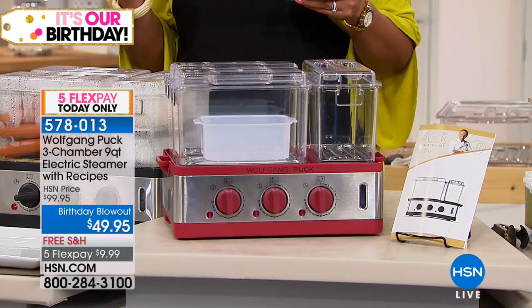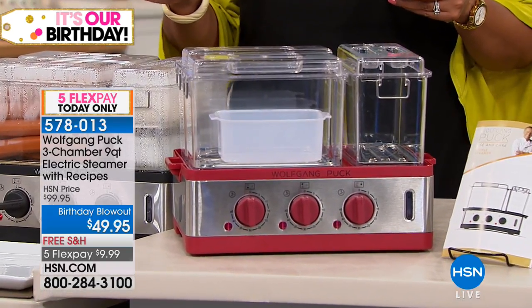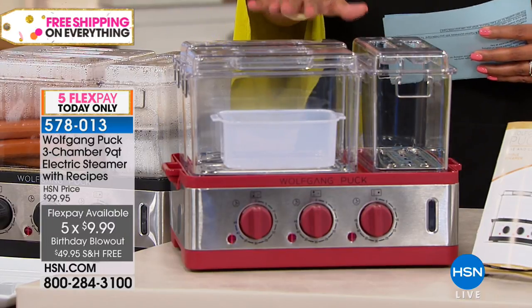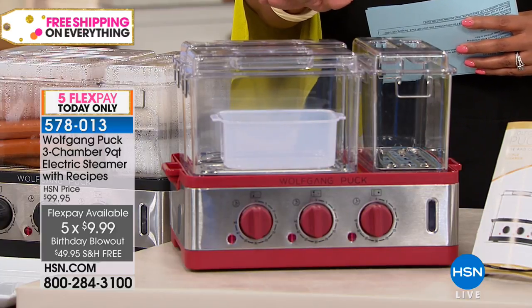It's $49.95 — 50% off — with five flexible payments of $9.99. All you have to do is choose your color: black, white, or red. White is the most limited.